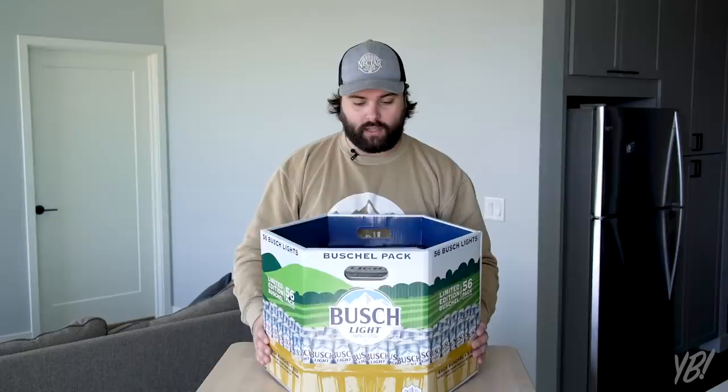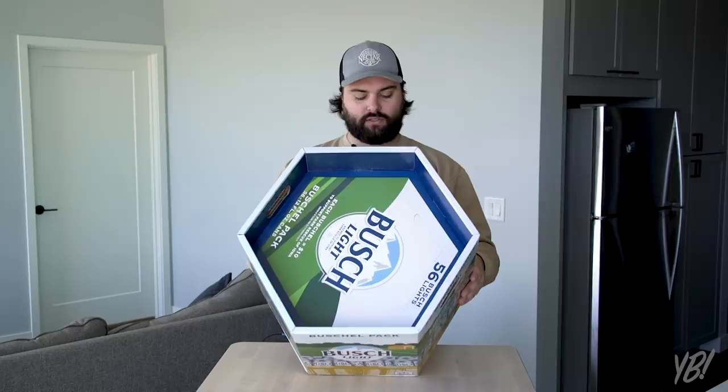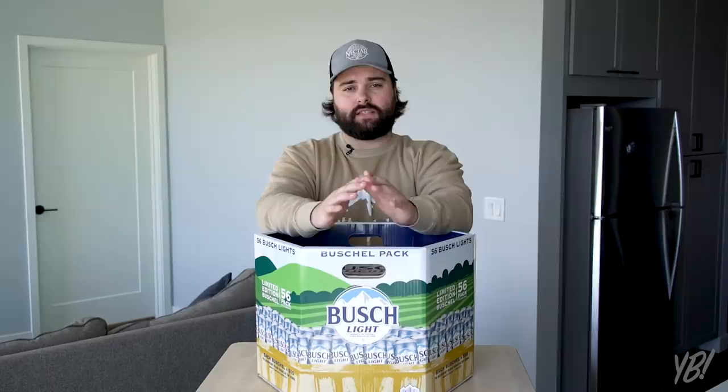I was informed a few months ago about the release of the Bushel. Kind of cool — it's shaped like a hexagon. It says on their bushel pack: 56 Bush Lights. I believe the reason they did 56 is because there are 56 pounds in a real bushel. Each bushel equals ten dollars to support Farm Rescue of Iowa. Obviously this is a promo to help raise money for Farm Rescue, which Bush is donating money to.